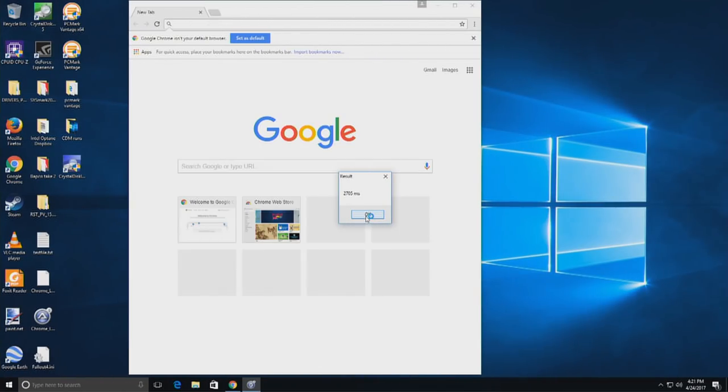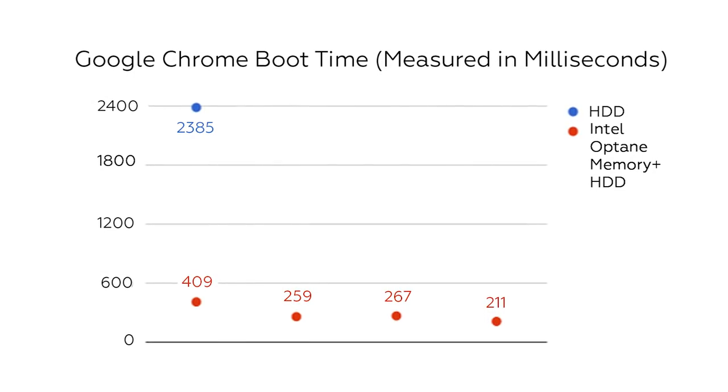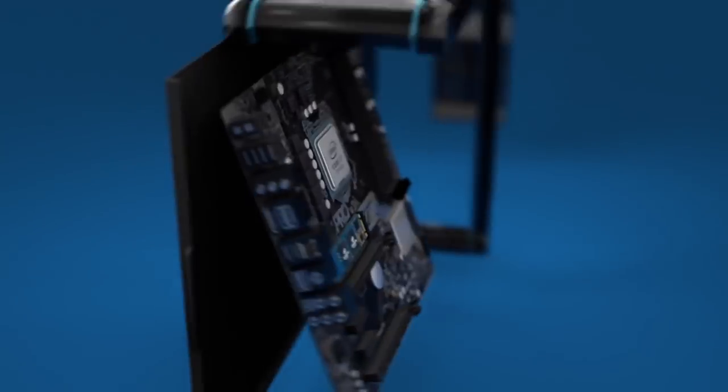I also tested Intel's claim that Optane can launch Google Chrome up to five times faster than a traditional hard drive. The HDD by itself launched Google's browser in roughly 2,400 milliseconds, whereas the hard drive coupled with Optane took less than 300 milliseconds on average. That's over eight times as fast as the hard drive. These millisecond advantages may not sound like much, but they can add up over time.